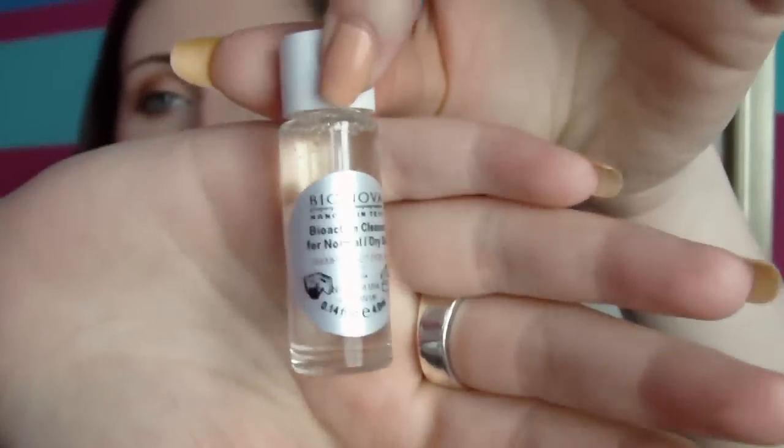The next one is by Nova Nano Skin Tech — Science, Beauty, and Customisation. This is actually a little sample. It is the Bioactive Cleanser for Normal/Dry Skin. Some people said their version didn't come with instructions and they didn't know what to do, but mine has instructions. I don't have particularly dry skin, though my skin is getting dry in parts, so I'll try it. The only downside is you can't use it near your eyes, which I'm not a fan of. I think it's oil-based, which is very interesting.